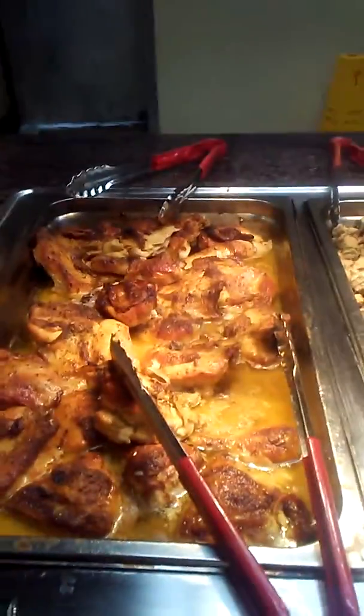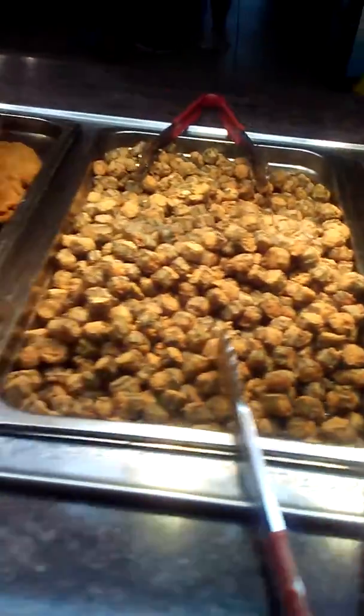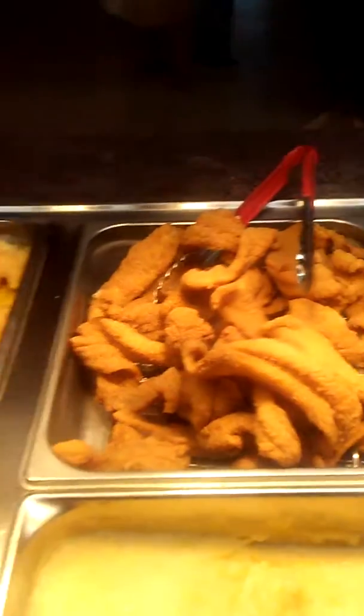Fried okra, look at that big chicken! Somebody going to slap the thumb back dead cooking like that — look at that big chicken. Okra, fried chicken, little grits and fish.